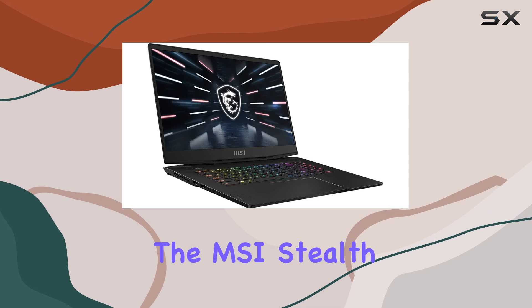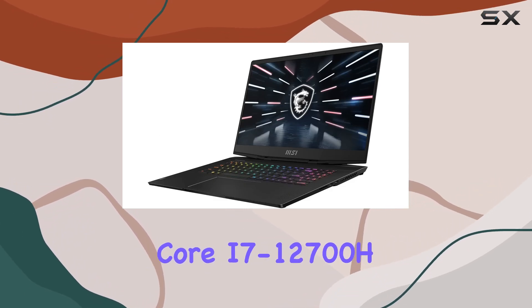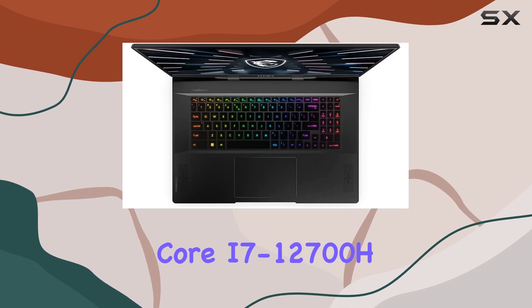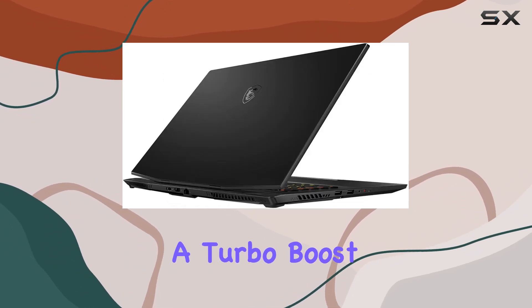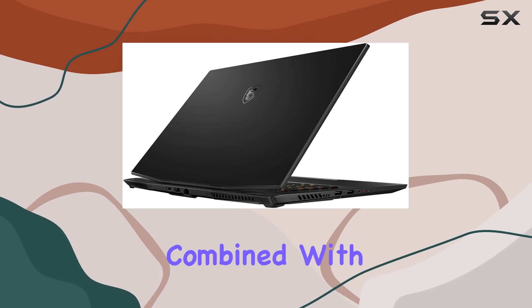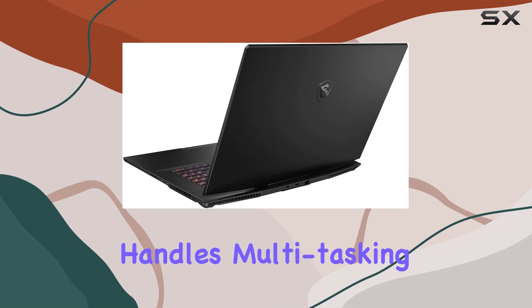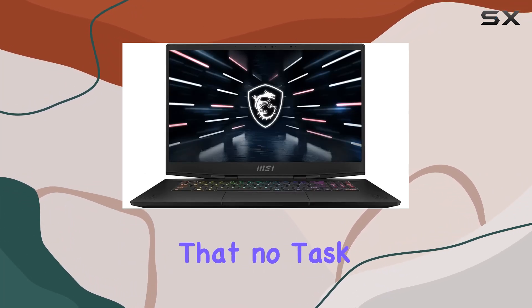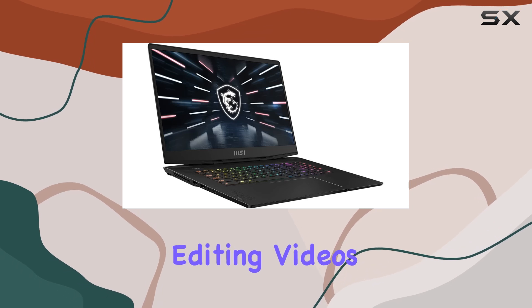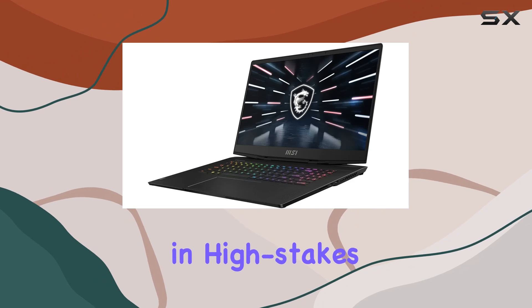Under the hood, the MSI Stealth GS77-17 is powered by the Intel Core i7-12700H processor, a beast in its own right with 14 cores and a turbo boost up to 4.7GHz. Combined with 32GB of DDR5 RAM, this laptop handles multitasking and high-demand applications with ease, ensuring that no task is too great — whether you're editing videos, rendering 3D models, or engaging in high-stakes gaming.